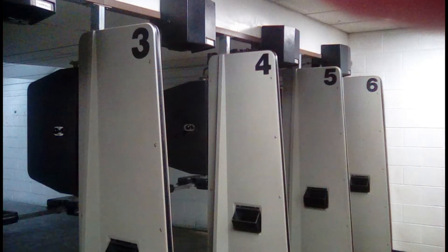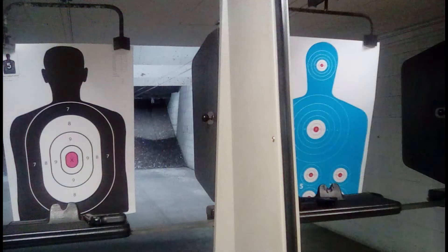A&S has 12 climate controlled shooting bays for your comfort. Plan your next outing with family and friends at A&S Indoor Pistol Range.